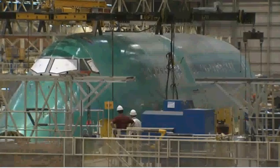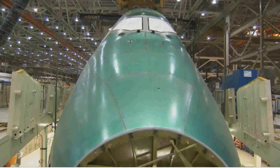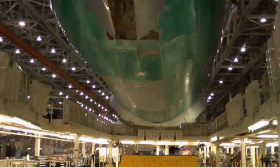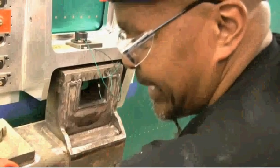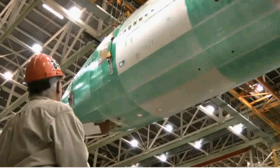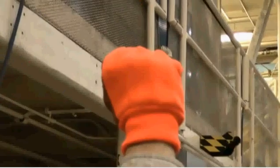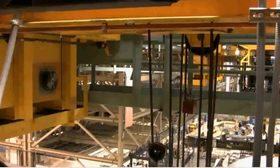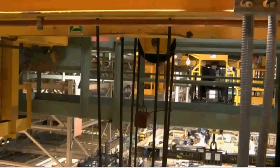Two operators then maneuver the cranes to slowly lift up the section — going right up, nice and level. As the front of the airplane takes flight, spotters on the ground use hand signals to communicate with the two crane operators, and they coordinate with each other via eye and radio contact. Yeah, we watch each other real close here.